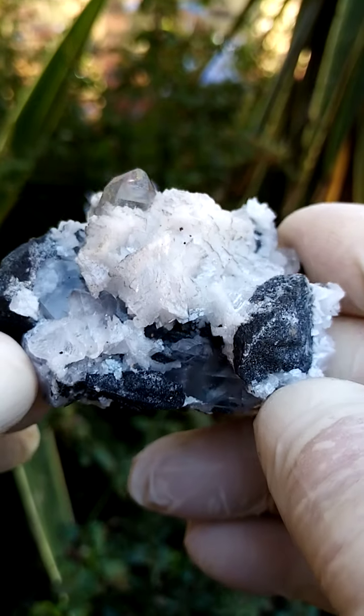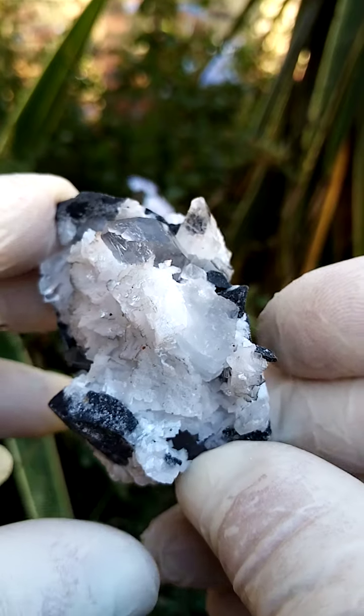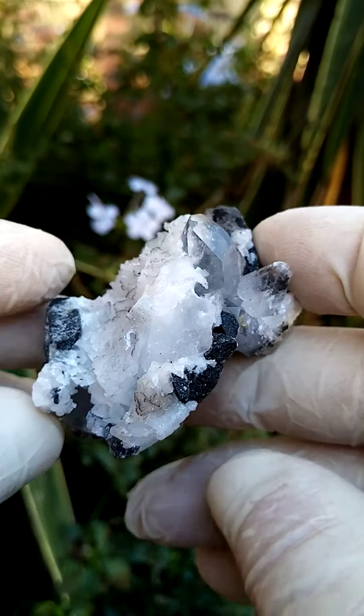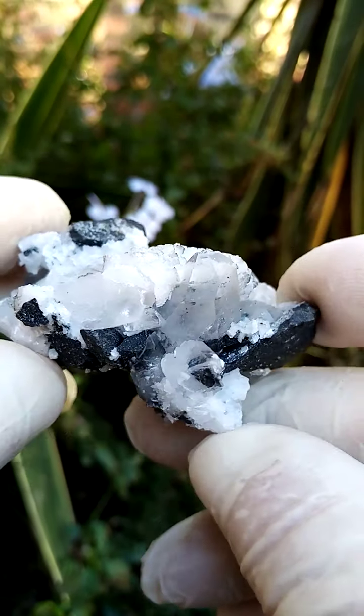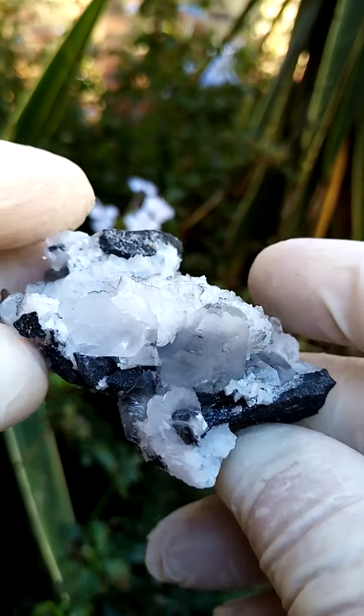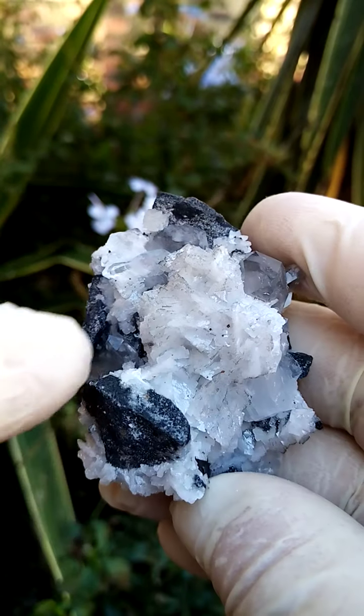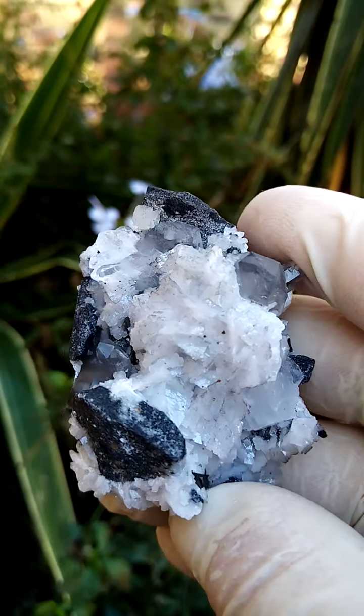We very seldom get to see material from this mine in South Africa, the Pering mine. I'm not quite sure what the guys are mining for. Typical associations are not many — you'd find the quartz crystals as you see here, lovely clarity, and then you'd have the dolomite crystals, dusted maybe by slight iron.